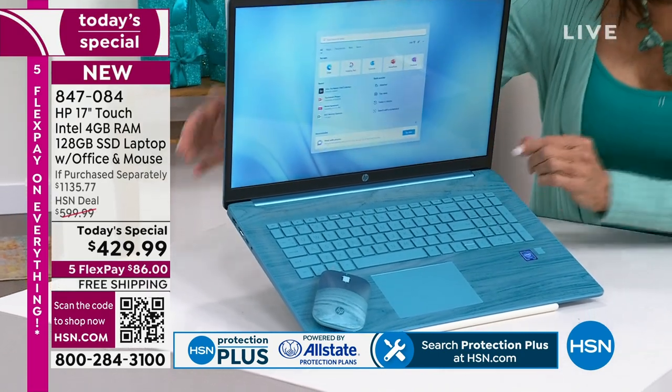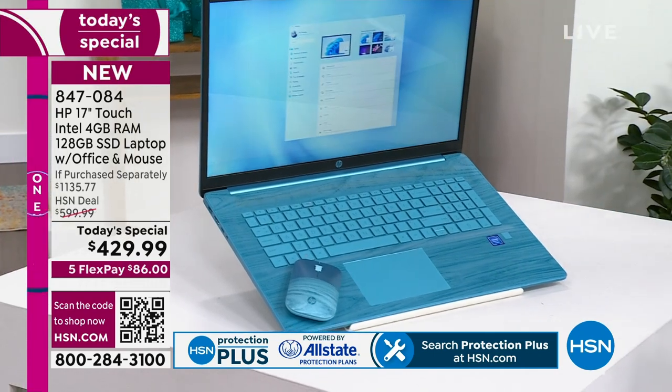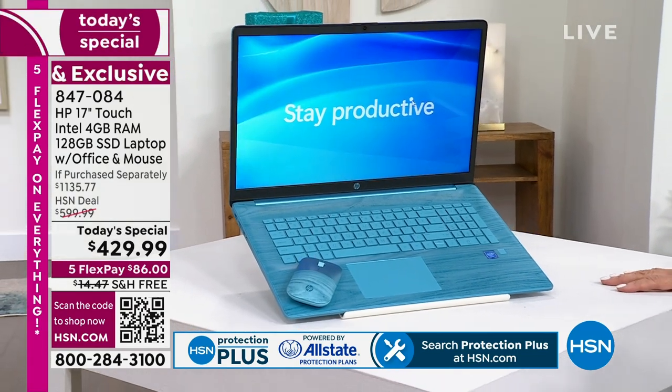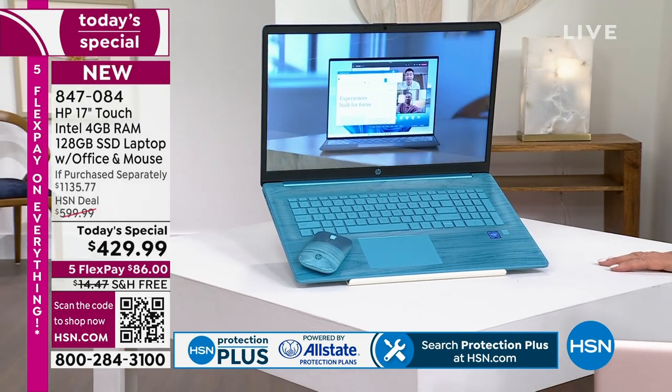We're going to talk about the enhanced performance, and the fact that you have HP — the number one best-selling brand here at HSN and in the U.S. Think about that. So we're not just giving you, at the lowest price ever, just some computer that was hanging around. You are getting the best of the best with incredible features.